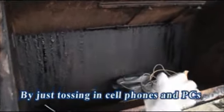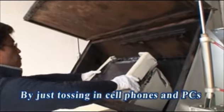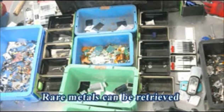You can toss in cell phones and computers and retrieve the rare metals from them.